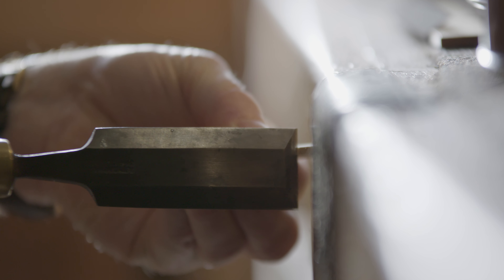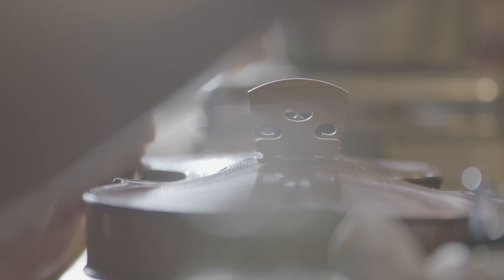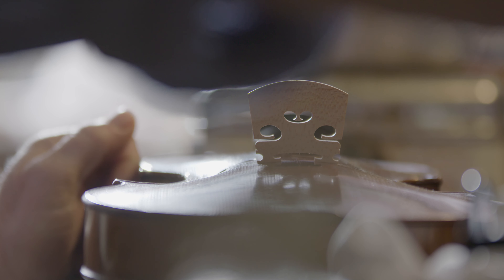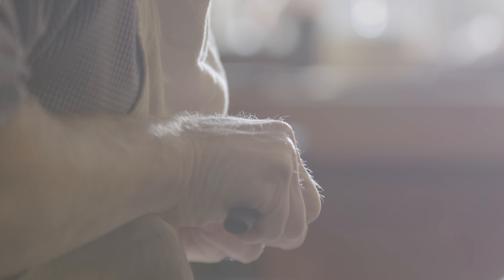Most of the tools that we use to restore instruments are basic tools — chisels, saws, gouges, thumb planes, scrapers, etc. A good bandsaw is useful, but apart from that, not a lot really. And in fact when you're restoring a very old instrument, the less from this world we bring into the restoration process the better.